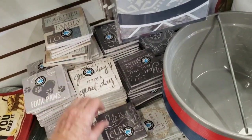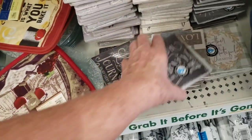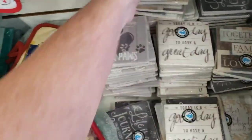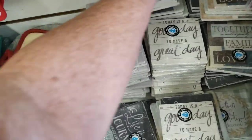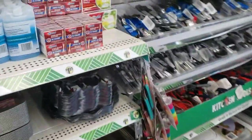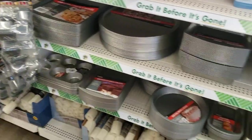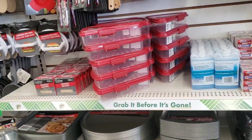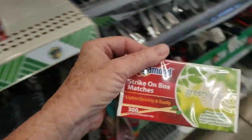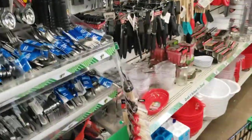I ended up getting a coaster for my desk. I put the one I got back because I found another one on a different aisle that I liked better. I think this one said "it's a good day for a great day." I went ahead and got that, but I ended up putting it back for the other one. I just wanted something to sit on my desk so I don't ruin the new finish. It's a really nice corner desk — I put it together the other day and it works really well. I wanted to get some matches because I don't have any.